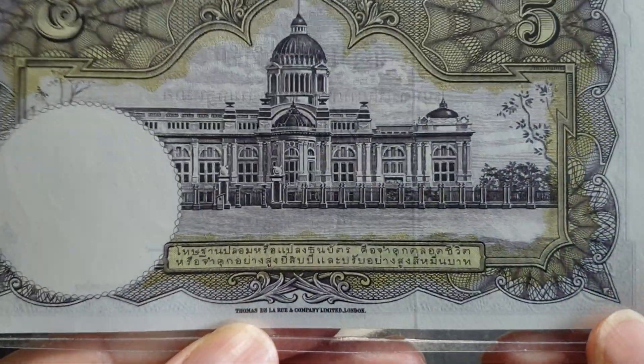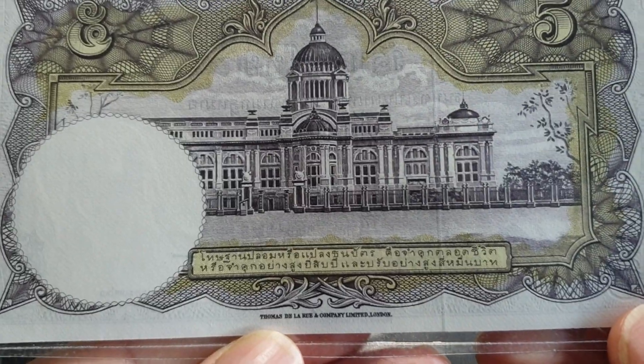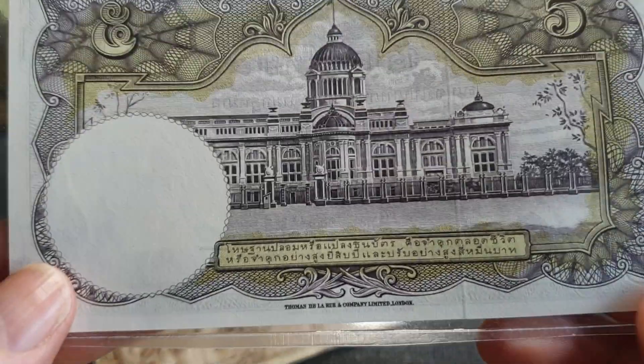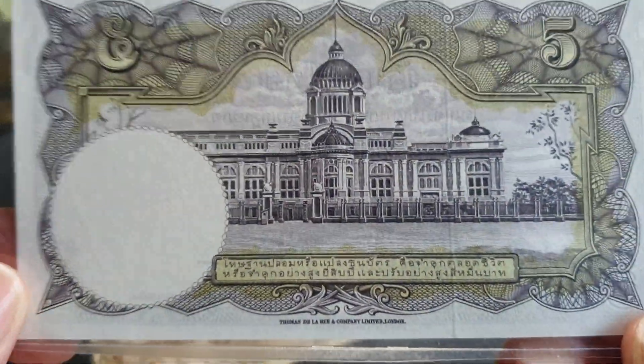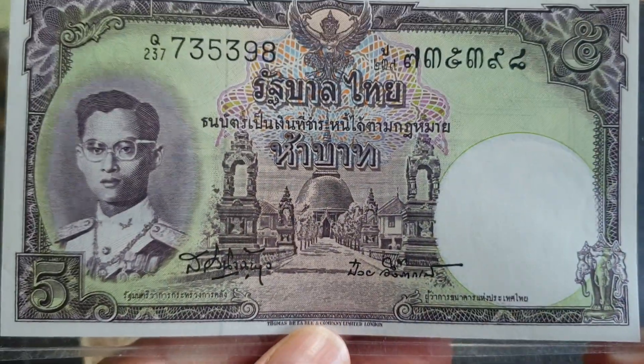On the back we have the same Ananta Samakhom Throne Hall. I'll just call it Throne Hall — Thai really doesn't agree with me. This one is uncirculated, which is the condition you actually want these banknotes in.